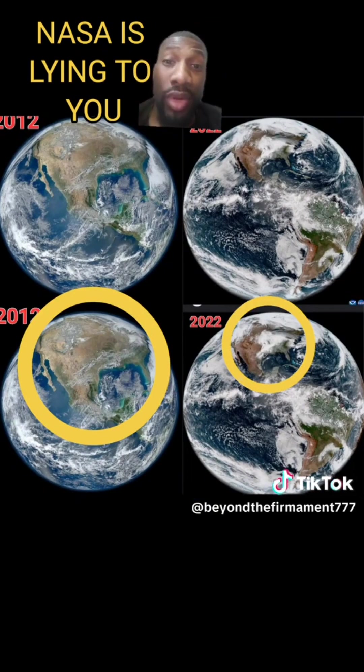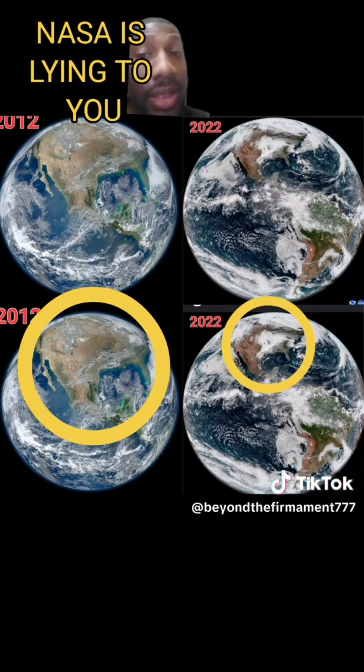I made the pictures of the earth about the same size so you can really see the comparison. Look at the size of the United States from 2012 compared to 2022. I'm going to give you a little time — just go ahead and look at it. Did you notice the size yet? Take a look at the size of the United States in 2012 compared to 2022.